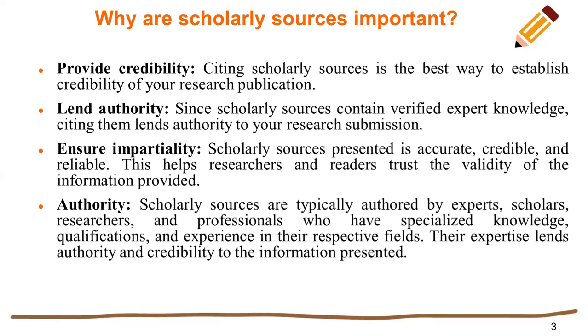Authority. Since scholarly sources contain verified experts' knowledge, citing them lends authority to your research submission. You have authority over the resources consulted.